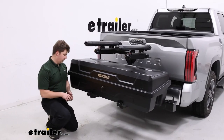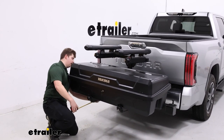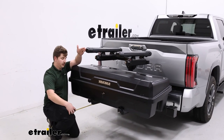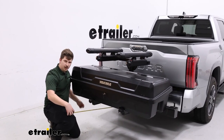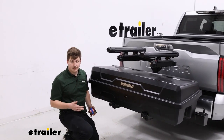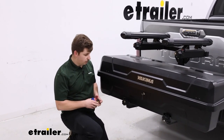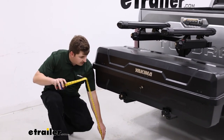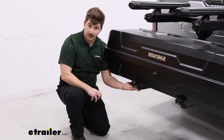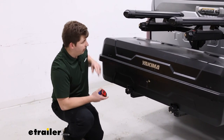As far as how it sits on the Tundra, it's obviously going to add some length to the vehicle. Coming from the back of the bumper to the end of the carrier, the furthest out point is right at the skis, coming in right around 36 inches. So it does add a bit of length — just something to keep in mind when you're driving around. On the ground clearance side of things, we are going to get an impressive 21 inches of clearance to the bottom of the carrier, so I don't think we should have to worry about that when driving around.